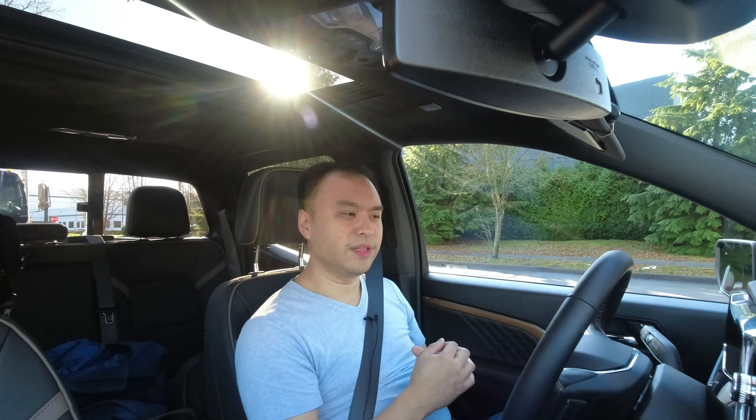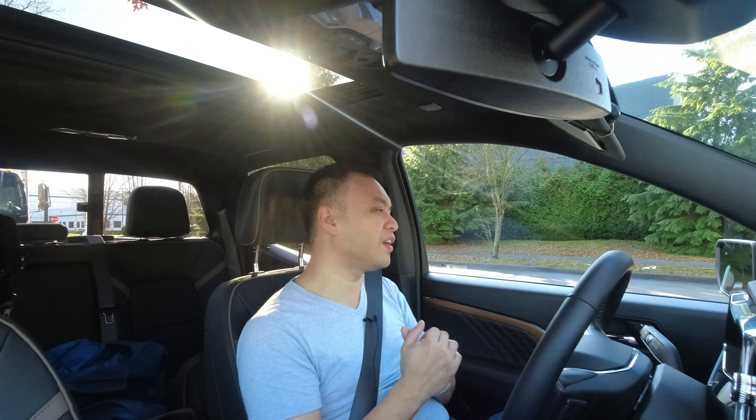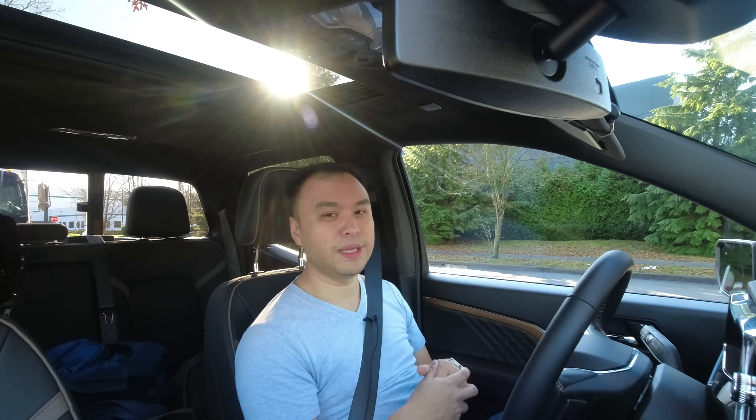Let me know your thoughts on the new Canyon in the comments below. Is this your favorite new truck? Do you miss the old V6 or the diesel? Thank you so much for watching — like the video, subscribe if you want to see more, and I'll catch you later. Take care.